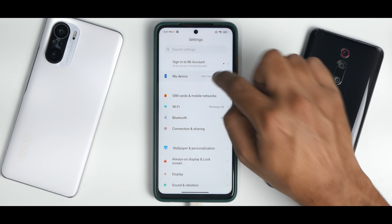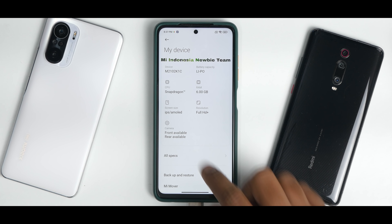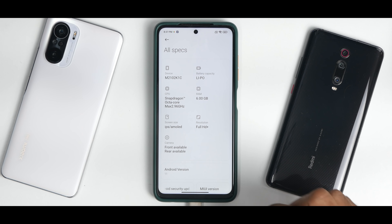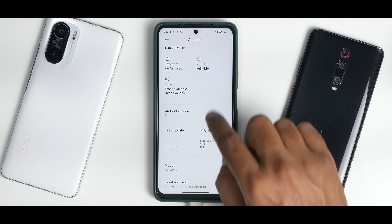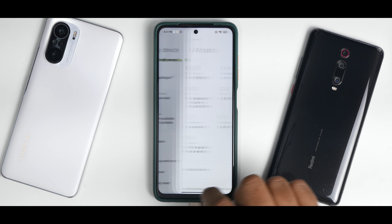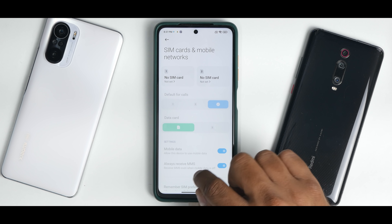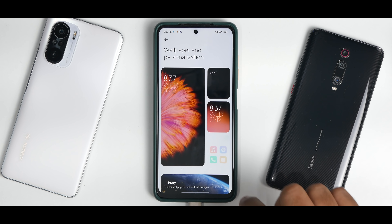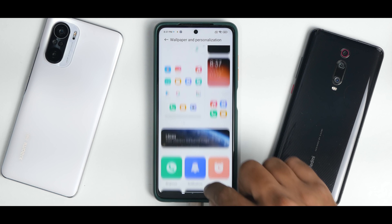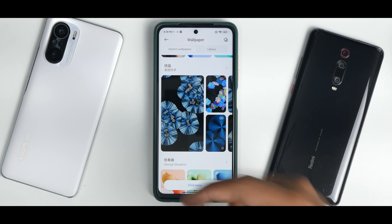Let's go to settings and to my device. They've customized this completely and made it look different. All specifications tell us this is Android version 11, and the security patch is 1st December 2021. This is based on a beta ROM. Apart from this, you have the complete settings menu available — SIM cards and mobile networks, Wi-Fi, Bluetooth connection and sharing, wallpaper and personalization. Let's see which wallpapers we have. You do have the MIUI 13 live wallpapers — let's see here.